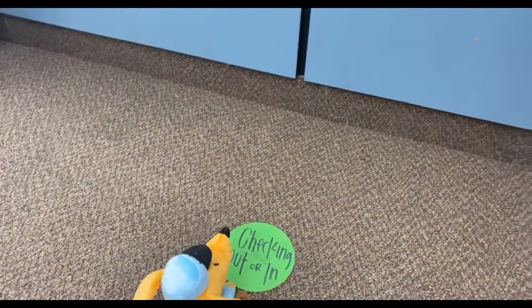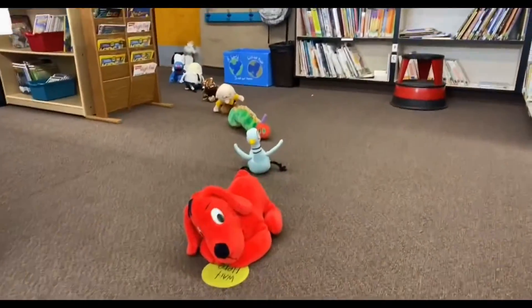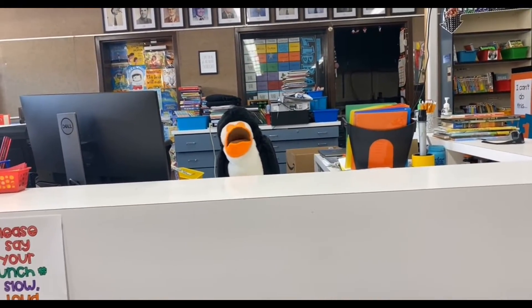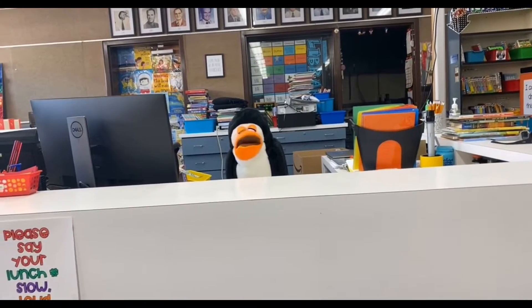Stand on the checkout or check-in spot when it's your turn. But when it's not your turn yet, wait in line. Mrs. Ott will take your book and then you can return it to where you got it the previous week on the shelf.